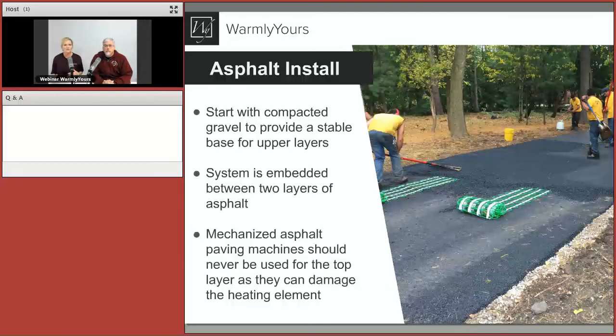We wanted to introduce the top three applications for this product: asphalt, pavers, and concrete, and how those are installed. Let's start with asphalt.